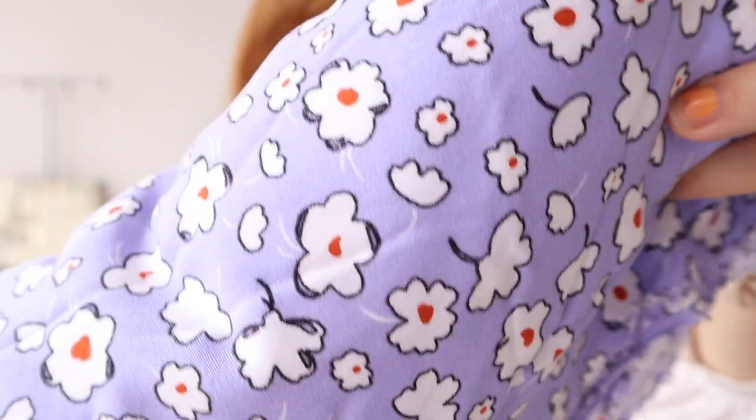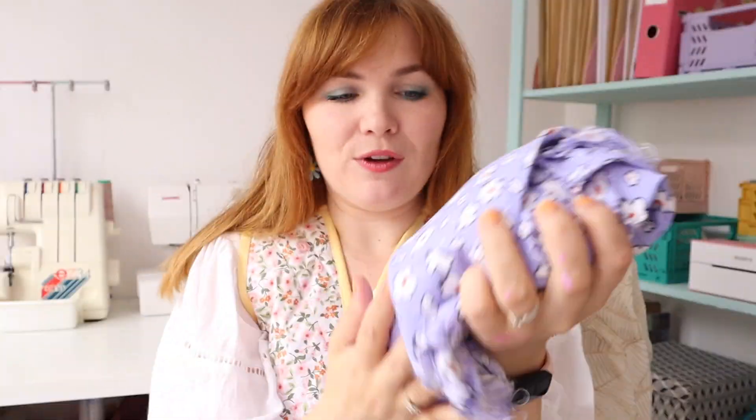Oh my gosh, this is absolute carnage! I hope no one is sat at home judging my amount of fabrics — this is literally just a snippet and I feel awful, but isn't it just so joyful when you have all these beautiful fabrics? Next fabric is another viscose but this has been in my stash for over a year. It's a really beautiful purple with rust flowers and I just think it's so pretty.